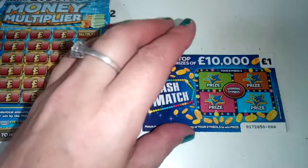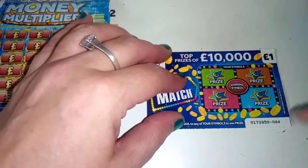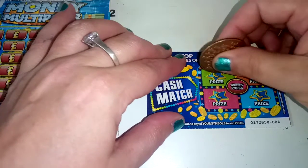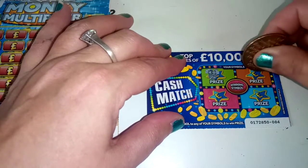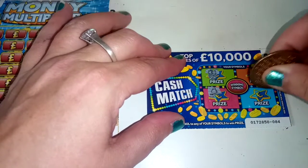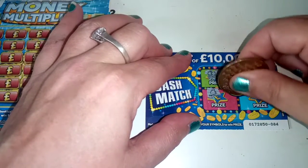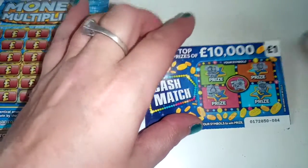Today's session: £10 spent. And card 84 - we're looking for a briefcase. A vault, money bag, and a money tray. And we have a key. So no win there.